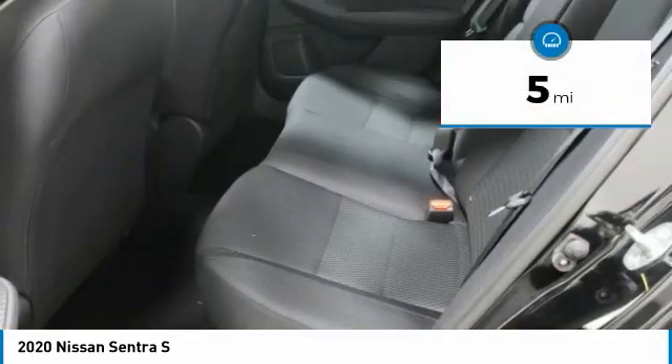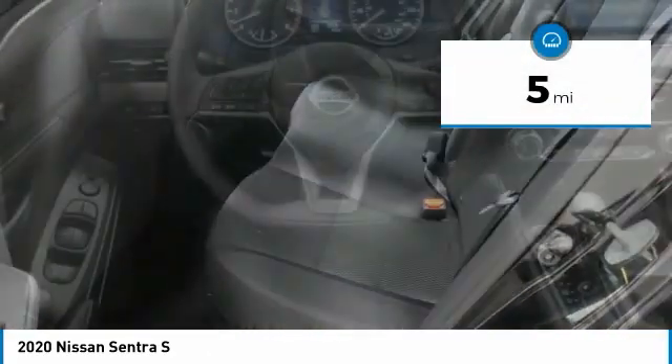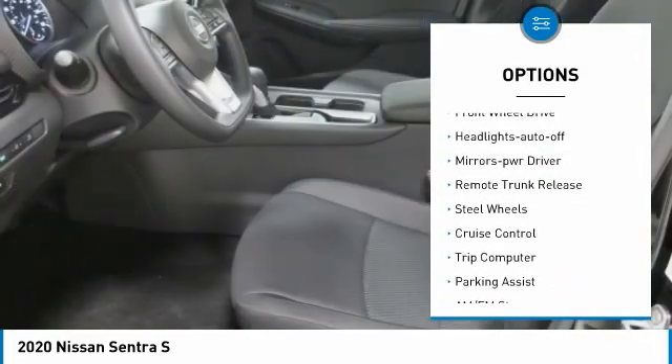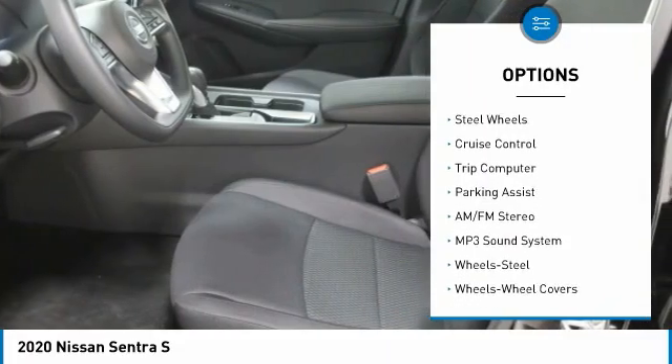This vehicle has less than 100 miles. Here are some of this vehicle's great options: traction control, remote keyless entry, wheel covers, FWD, headlights auto off.